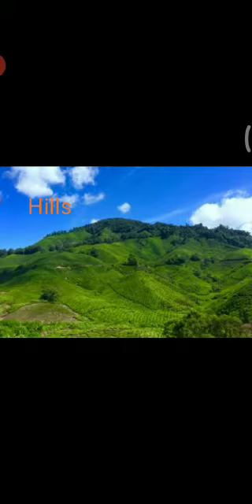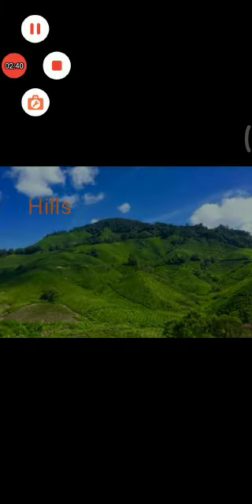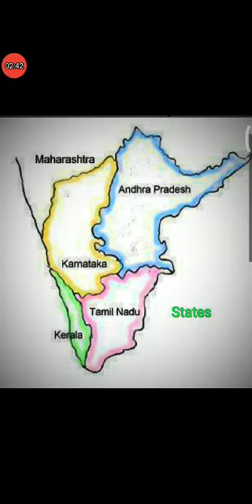The Eastern Ghats are a chain of hills. The highest peak of the Eastern Ghats is Mahendragiri, which lies in Odisha. Palghat, Thalghat and Borghat are natural passes of the Western Ghats.